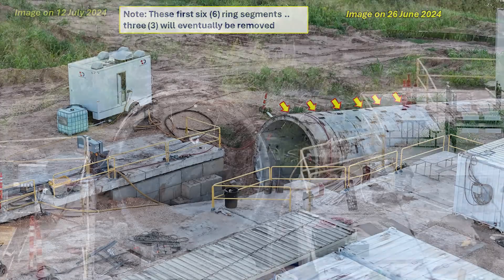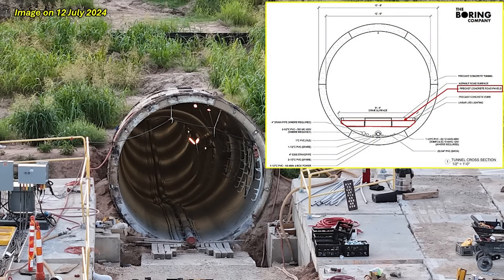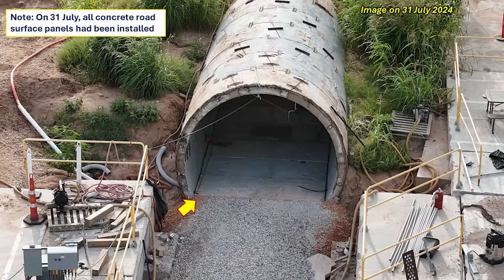Two weeks later, this image of the west side entrance clearly shows utilities and pipework installed at the bottom of the tunnel, necessary to prevent flooding and ensure proper drainage. An engineering drawing from The Boring Company shows how it is designed, compared with the real-life example. The precast concrete road panel installation is also illustrated. At this time, all work on the tunnel was progressing quite rapidly and they were on the verge of beginning to install the road surface liners along the entire length of the tunnel. By July 31st, the road surface panels had been completed throughout the length of the tunnel.